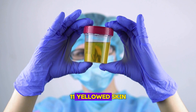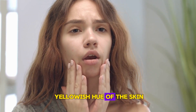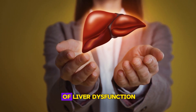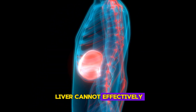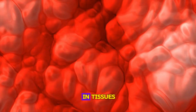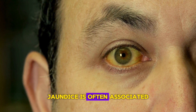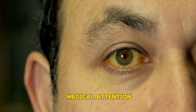Sign 11: Yellowed skin. Jaundice, characterized by a yellowish hue of the skin, is a classic sign of liver dysfunction. This occurs when the liver cannot effectively filter bilirubin from the blood, leading to its accumulation in tissues. Jaundice is often associated with severe liver conditions and warrants immediate medical attention.